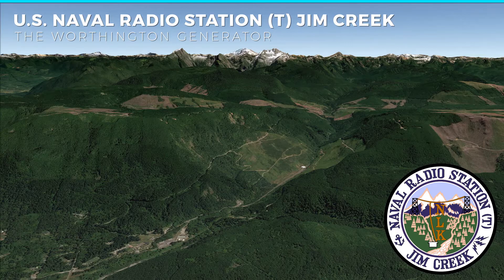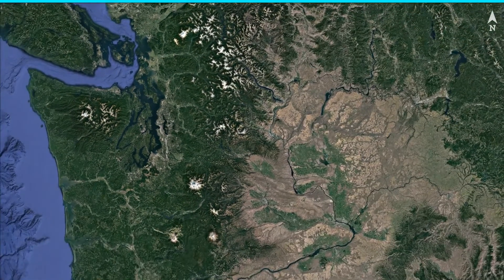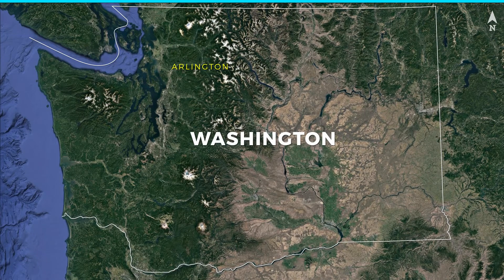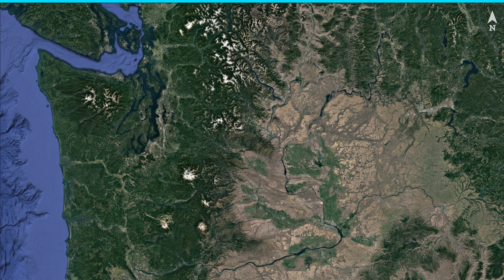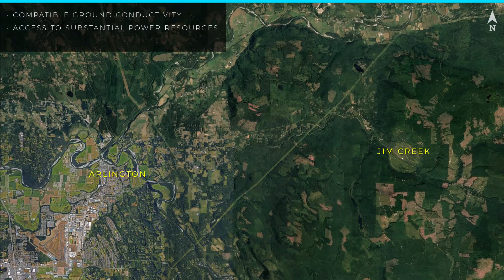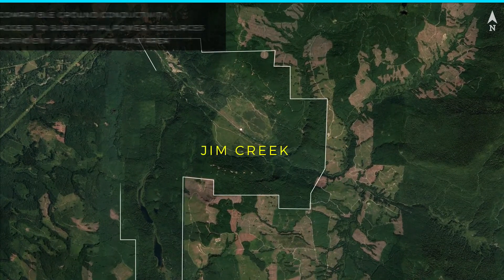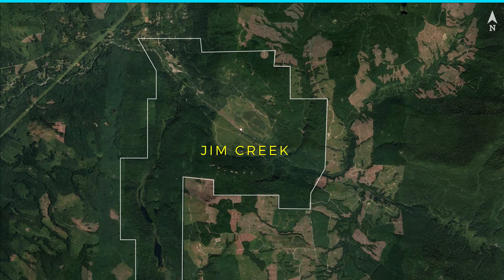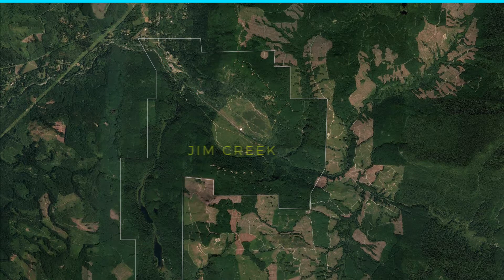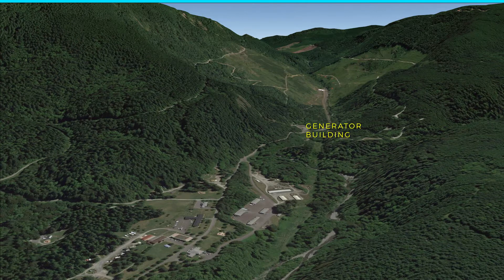The U.S. Naval radio station Jim Creek is nestled in the western foothills of the Cascade Range near Arlington, Washington. This location was selected for the generator in 1946 due to its compatible ground conductivity for the ground net, access to substantial power resources via the Bonneville Power Administration, and sufficient height, span, and area for the antenna cable array. Of this nearly 5,000-acre site, only 11 acres comprise the administrative area. This is where the generator building is located, along with the water tank, chlorinator building, and communication control link.